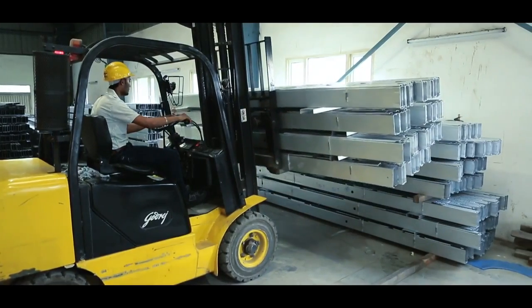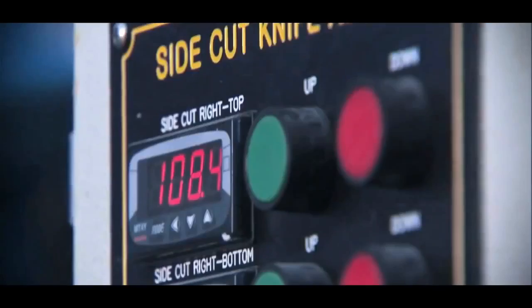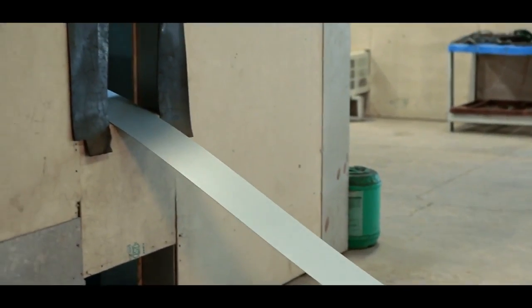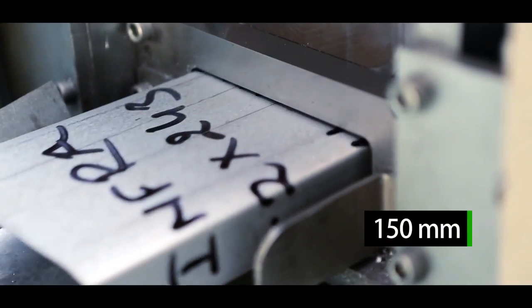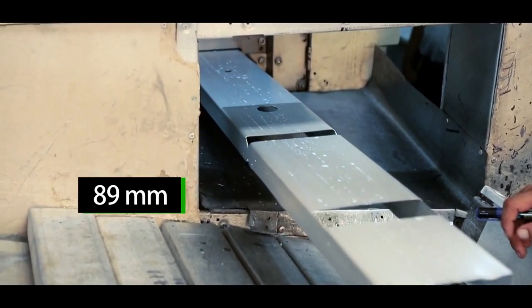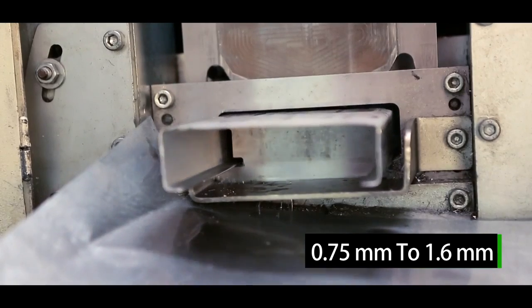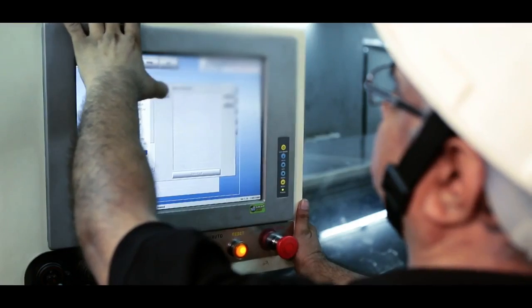Our state-of-the-art facility uses the latest roll-forming machines seamlessly integrated with world-class software. Right from automated feeding of steel into the machine, to producing C-sections of 150 mm and 89 mm, with thickness ranging from 0.75 mm to 1.6 mm, the entire process is automated.